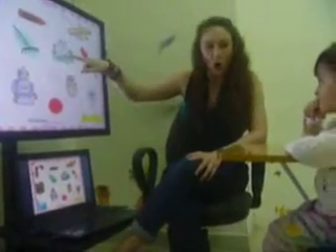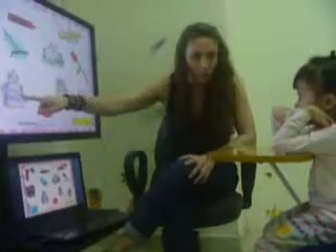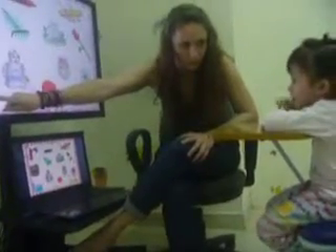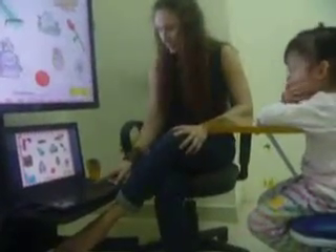Letter R. Like? Rabbit. Rabbit. And? Rainbow. Rainbow. Very good. And that's it. Wow. You were really good.